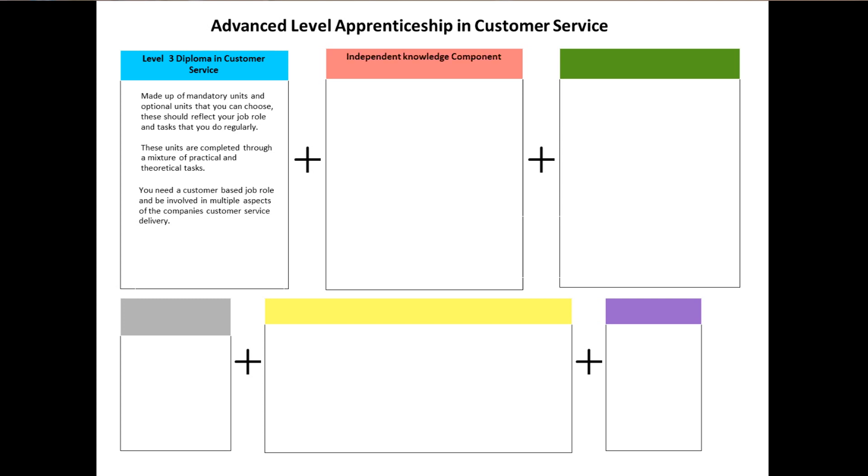Independent Knowledge Component. This is to ensure that you can clearly show the theoretical knowledge required for your qualification. Your assessor will support you in preparing for this. It consists of two task-based assignments.